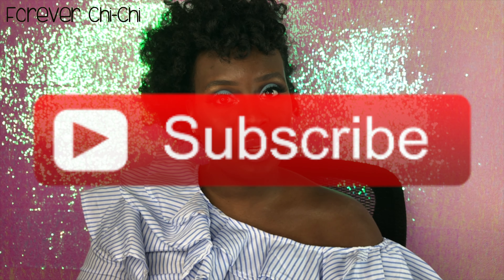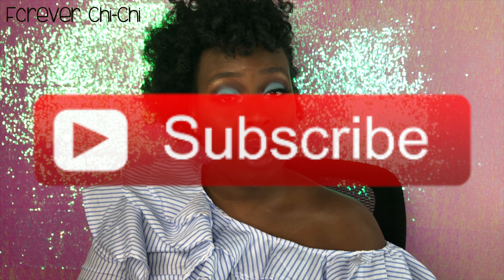Hey guys, welcome back to my channel. I know it's been a while since I've been filming, so today is a really special and dear video to me. I wanted to do this video strictly for brides, bridesmaids, or anything wedding related. I have a dress you can wear as a bride and also a dress you can wear if you're going to a formal event or as a bridesmaid.